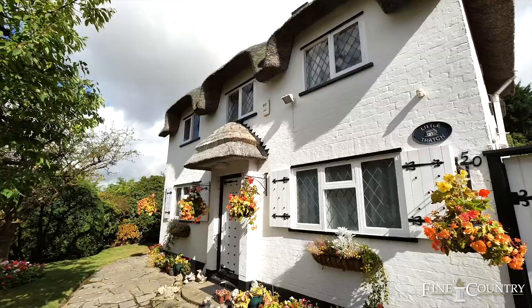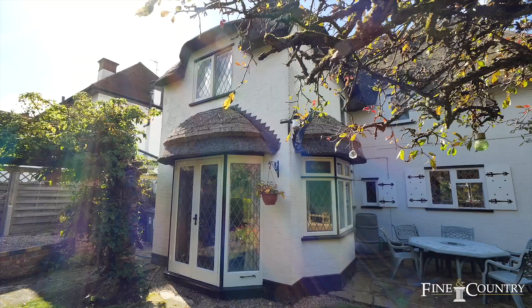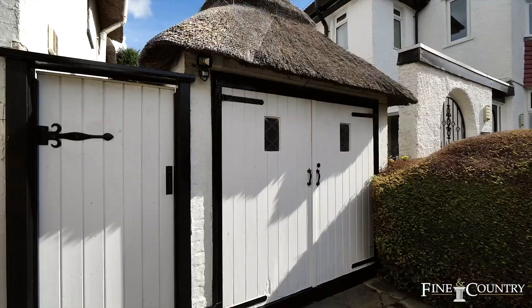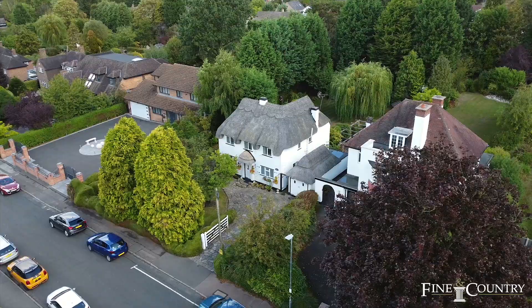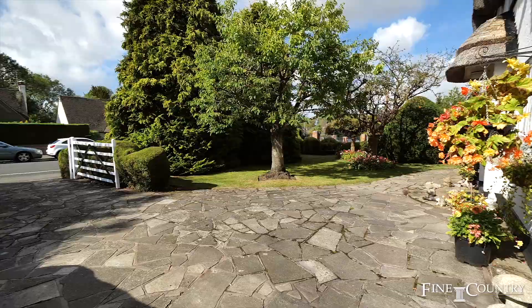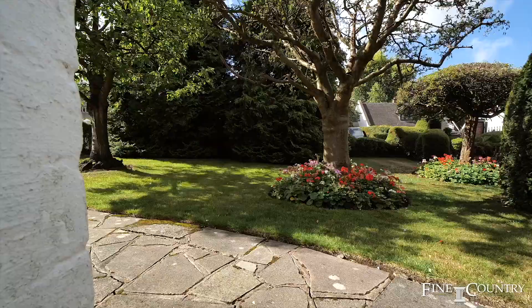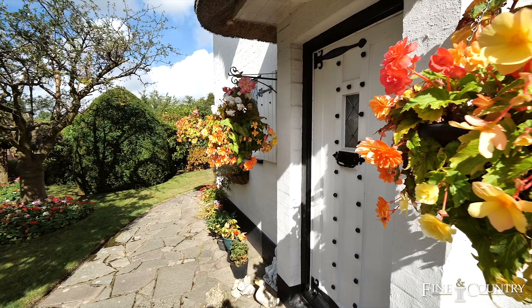Hello everyone, it's Jessica Parker from Fine and Kintry, and you join me here today in the village of Glenfield on the highly sought-after road of Fairfield Crescent. This beautiful three-bedroom detached thatched cottage offers 1,200 square foot of internal area and 0.37 acres of well-manicured gardens, including this idyllic front garden that was nominated as best kept in the village several years running. Please follow me now as we take a look around.